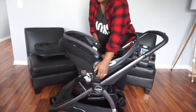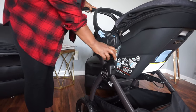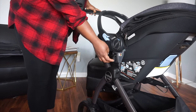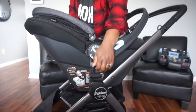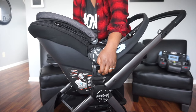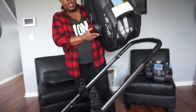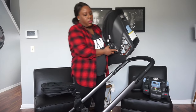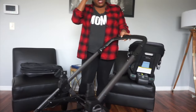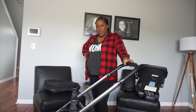Removing the car seat from the base is super simple. It comes with car seat attachments — you attach those, lift up one, then lift up two, and it comes right off. These car seat attachments can stay on your car seat forever.